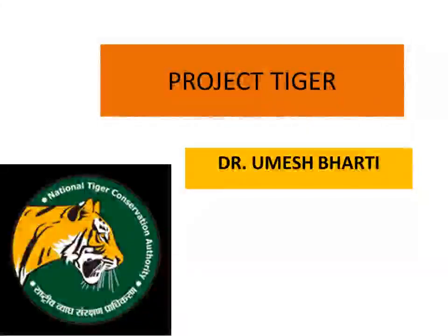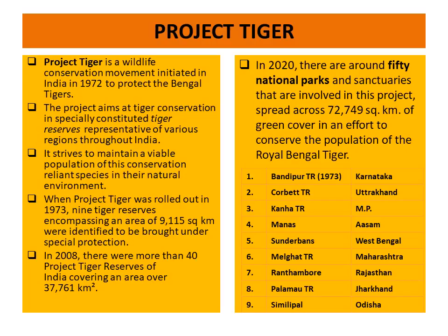Good morning students. Today we will have some insight about Project Tiger. Project Tiger is a wildlife conservation movement initiated in 1972 and started in 1973 with 9 tiger reserves. The project aims at tiger conservation in specially constituted tiger reserves represented of various regions throughout India.